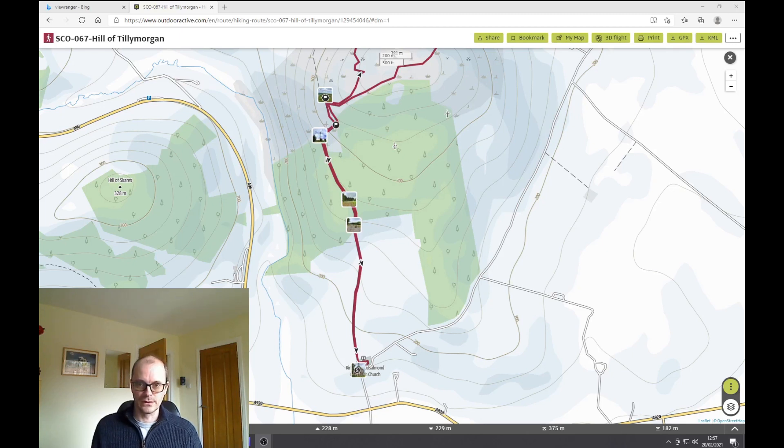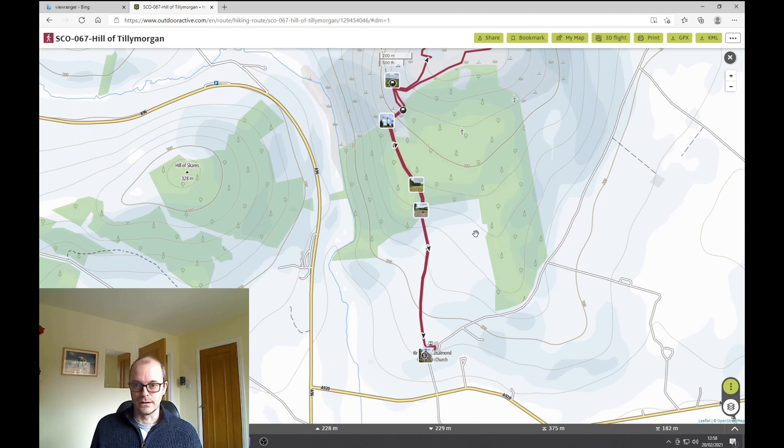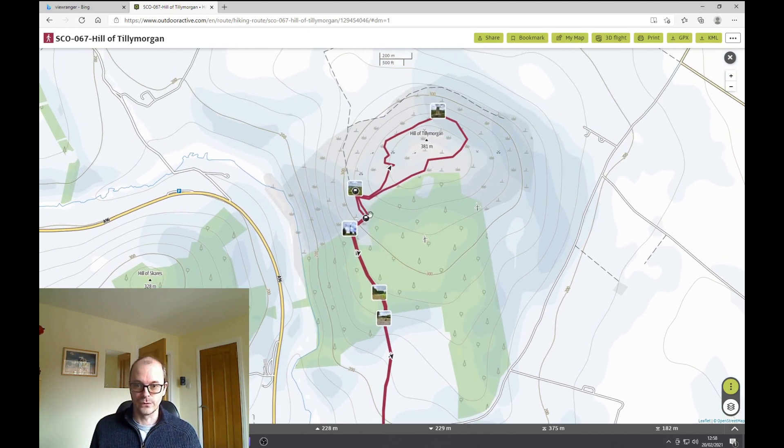This is a walk up a local hill called the Hill of Tillimorgan, a regular favourite. We park in a lay-by and start walking up the track. Once we get high up, we have some wind turbines. There are three wind turbines, and next to the middle one there's a good track going right up. So let's get on to the track.